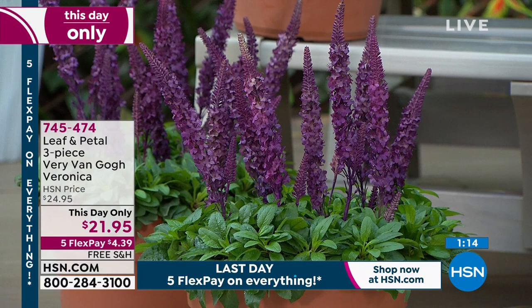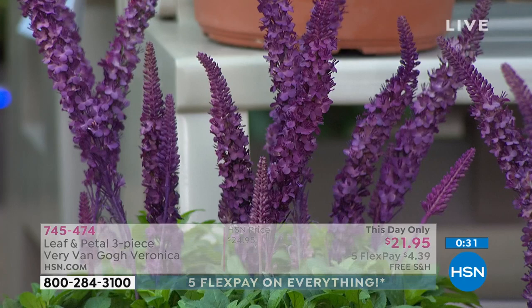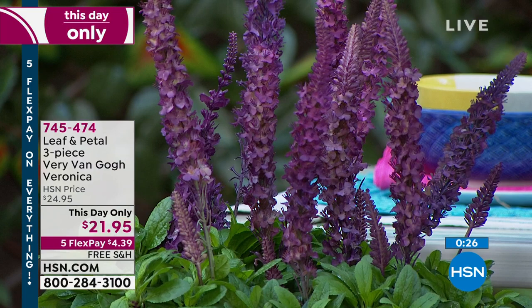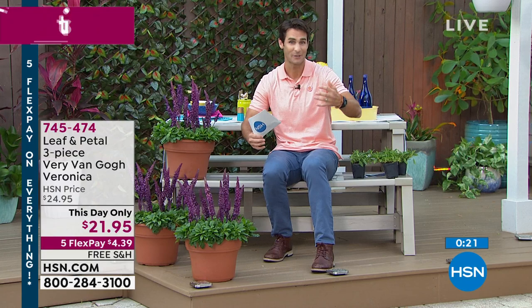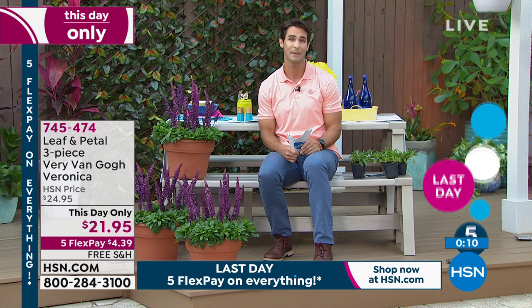These Veronicas will attract pollinators and we want that life in our gardens. They're really great for pollinators and also great for cutting. These are actually perennials, so they're going to come back year in and year out. Because they're perennials, they come with the Leaf and Petal one-year guarantee. If you have any issues from the time they arrive to a whole year later — maybe they don't come back in the spring — you just give us a call. There's a brochure in the box that tells you how to grow them. It's always free shipping with Leaf and Petal.